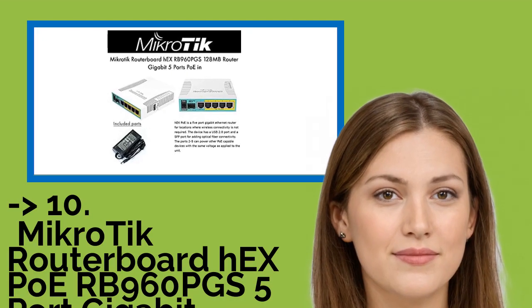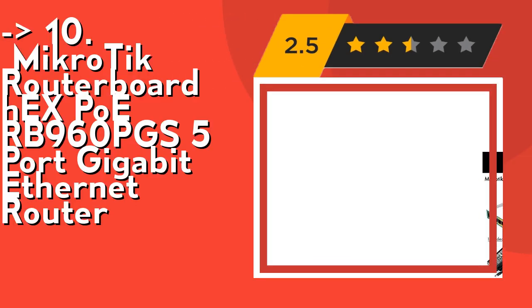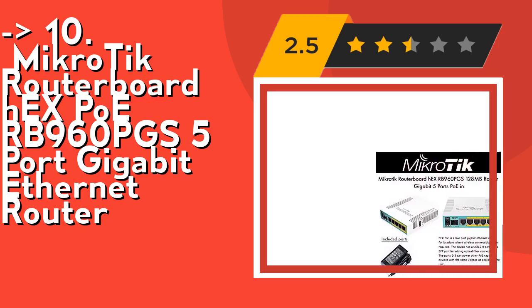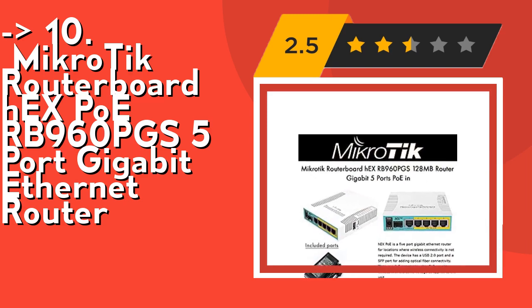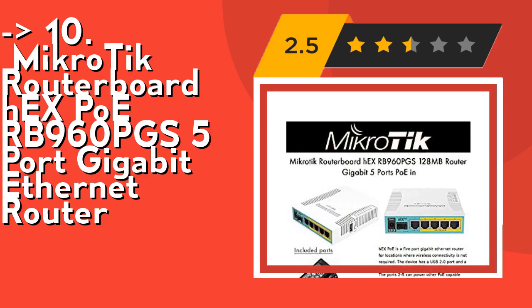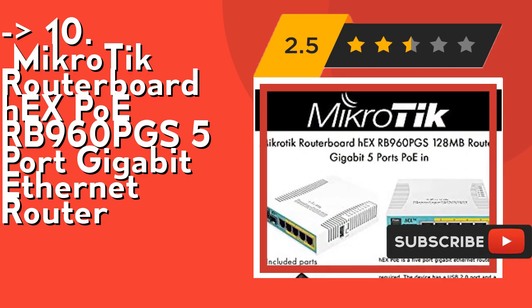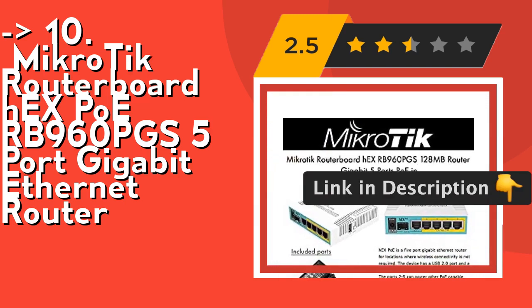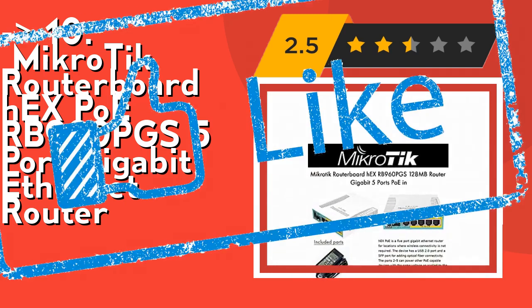The list starts with the Mikrotik Routerboard Hex PoE RB960PGS 5-port Gigabit Ethernet Router. It is a 5-port Gigabit Ethernet router for locations where wireless connectivity is not required. It is affordable, small, and easy to use, but comes with a very powerful 800MHz CPU capable of all the advanced configurations that RouterOS supports. Fewer power adapters and cables to worry about, max current is 1A per port, and Ethernet ports are shielded. Check out the link in the description to buy this product from Amazon.